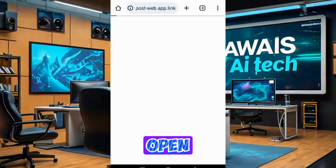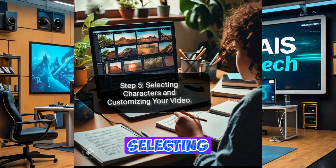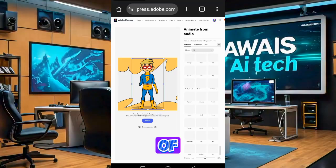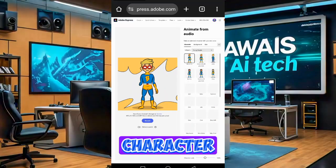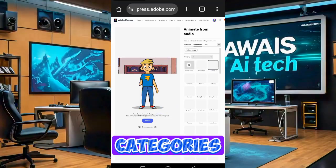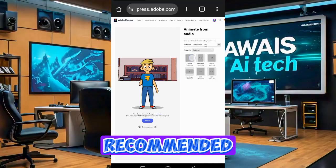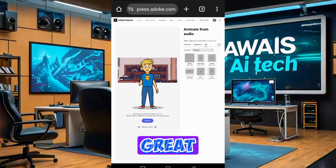Step 5: Selecting Characters and Customizing Your Video. In the Adobe Express dashboard, we have a wide range of characters to choose from. Let's select a character from the Young People category. You can explore different categories to find the perfect fit for your video. Now let's set the size of our video to YouTube's recommended dimensions. This ensures that our video will look great when uploaded.